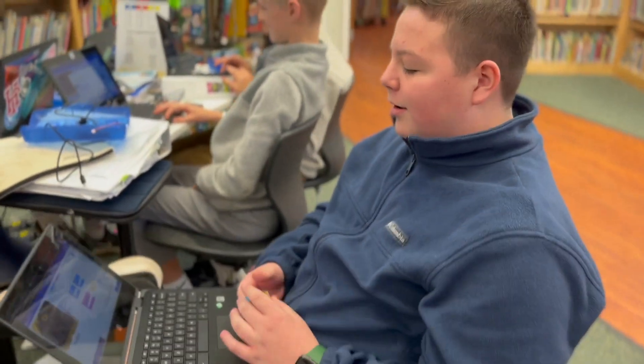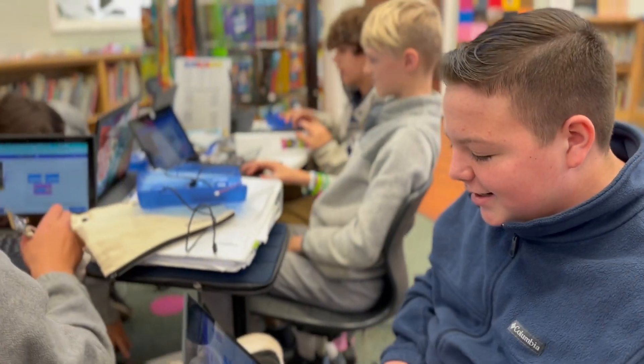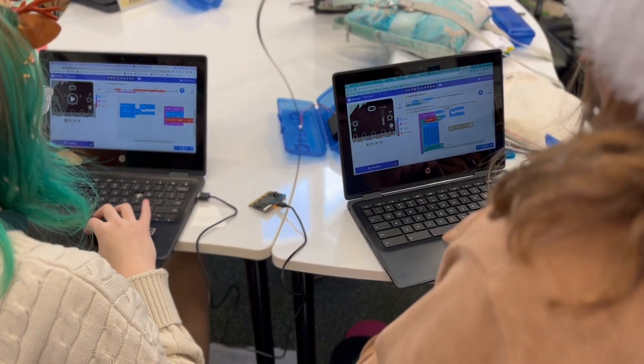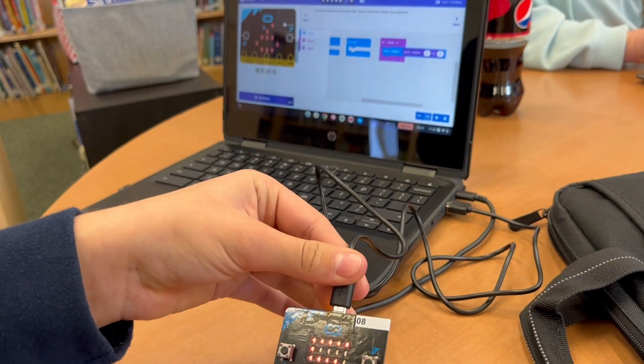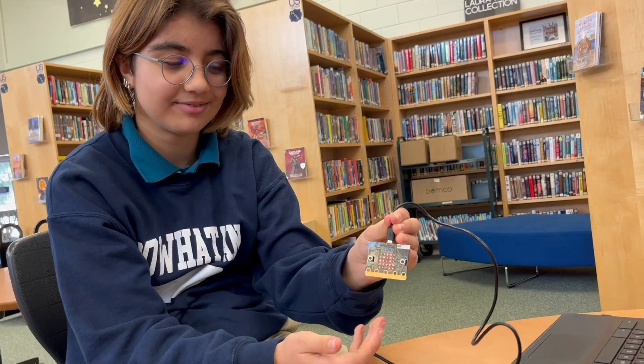With the micro:bits, it allows students to make a dice throwing game or send messages to another micro:bit. The device is also able to recognize being shaken for a rock paper scissors game or tilted to trigger a new image.